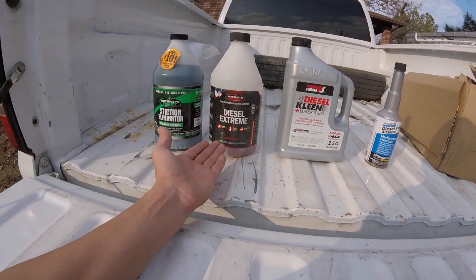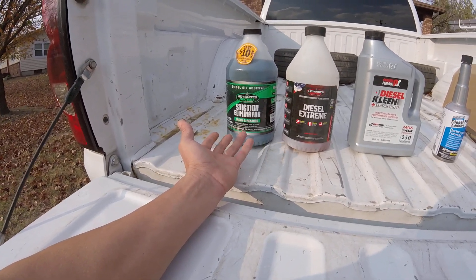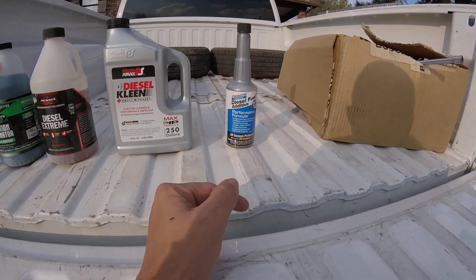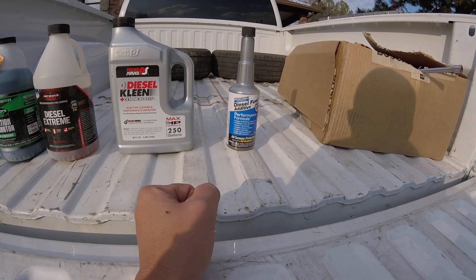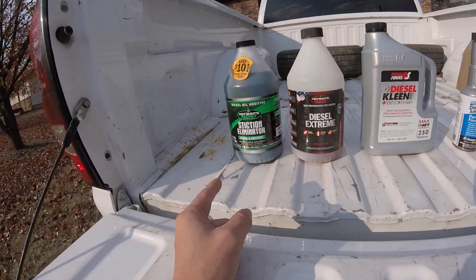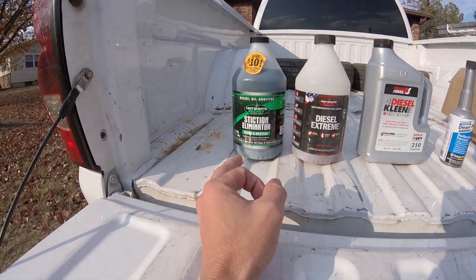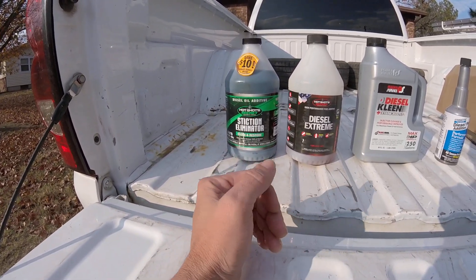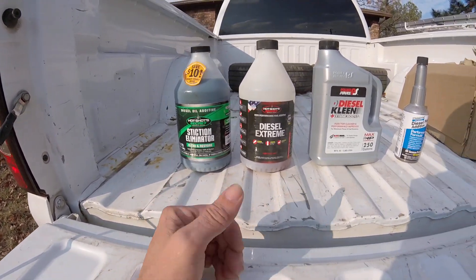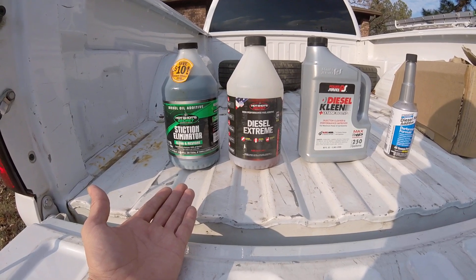Pricewise: the Diesel Clean is about $20, the Diesel Extreme about $25, the Stiction Eliminator was a little over $50, and the Stanadyne I paid right around $19. Overall I'm impressed with the Stanadyne. Now the Stiction Eliminator — the diesel oil additive — I'm very impressed with it; I noticed improved starting and just overall performance. The Diesel Extreme, while it may be a little expensive, is actually very, very good.